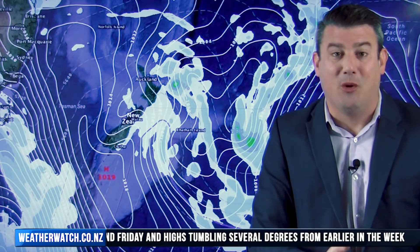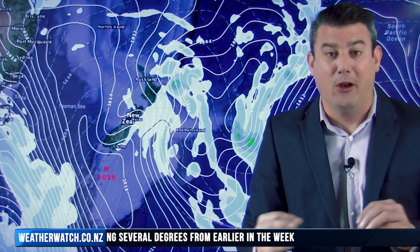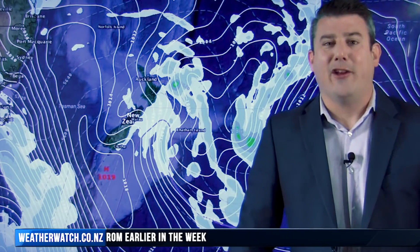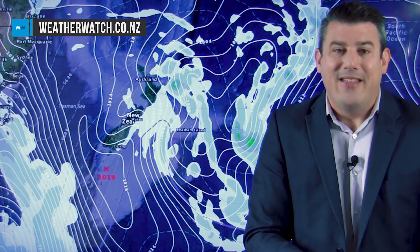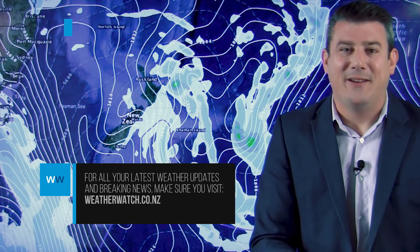It might produce a little more rain than we're expecting, but it also might go the other way and become drier, so we don't want to lock in too much — other than pointing out the temperatures will be dropping and it'll be a lot cooler around Wednesday and Thursday next week, and then Friday, maybe even into the North Island. That's all from me for now — we'll catch you again on Monday. Have a great weekend!